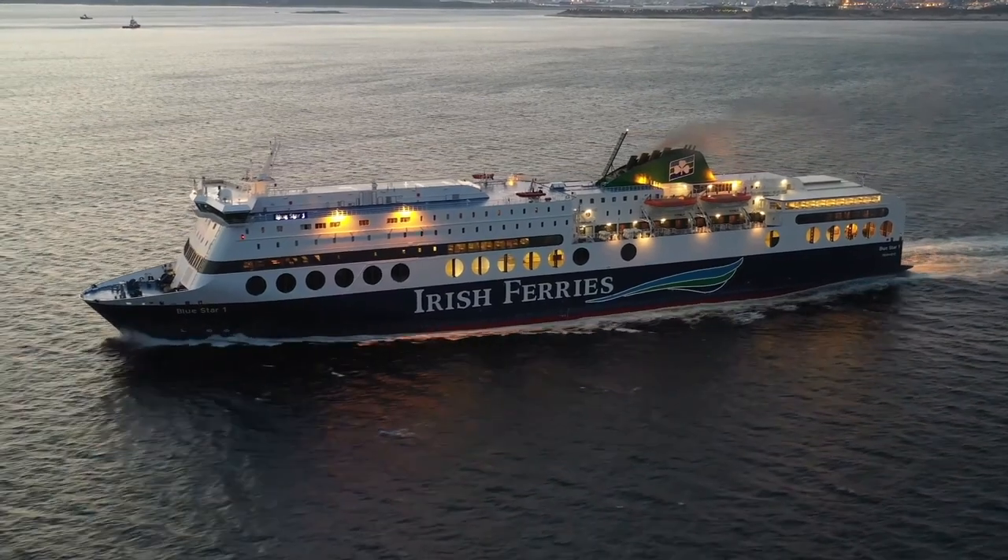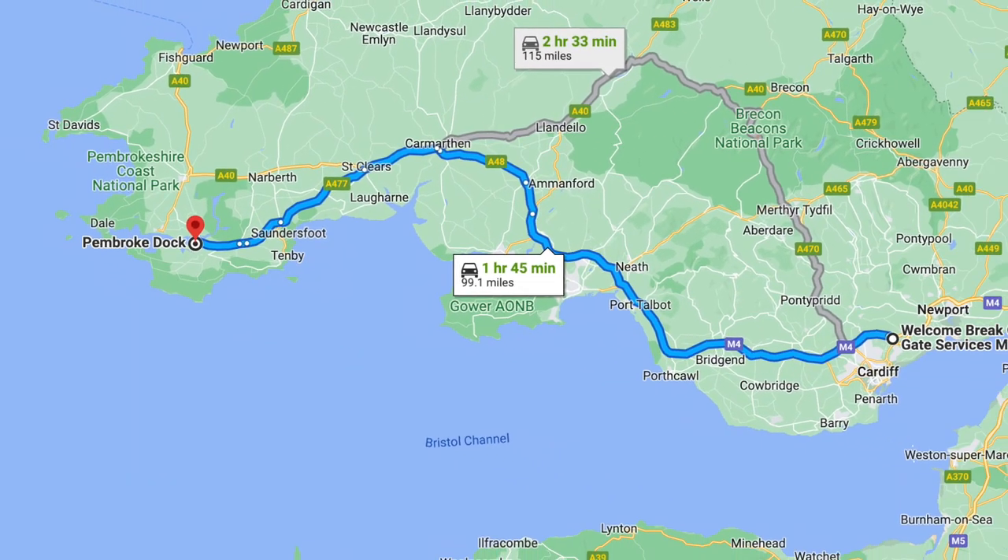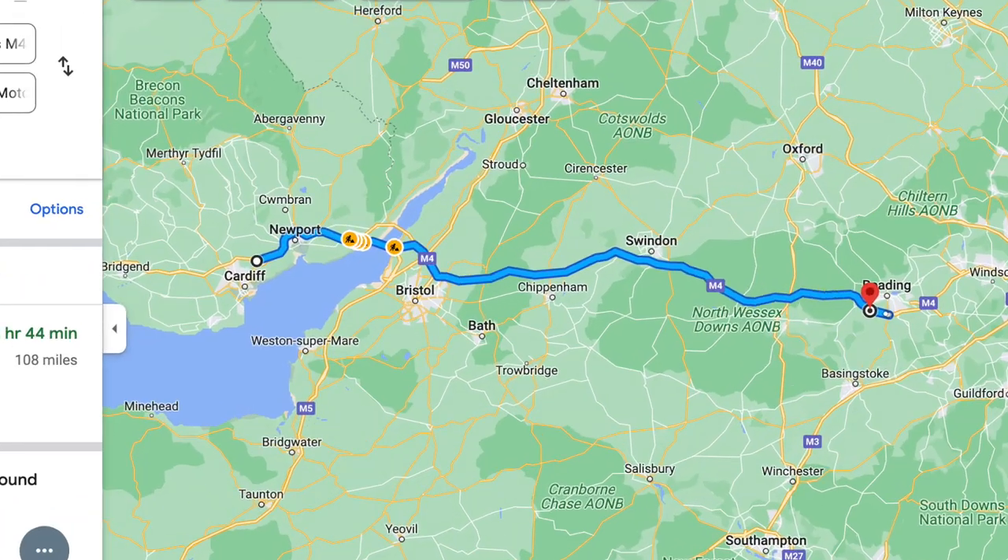Irish Ferries have two routes to Ireland: Holyhead to Dublin and Pembroke to Rosslare, which we're doing. They have up to 16 sailings per day across the Irish Sea. When you're on the way to the ferry you need to plan your route really carefully - it takes about four hours for us to get there. Work your way back from the port and make sure you've got stops and places to eat.